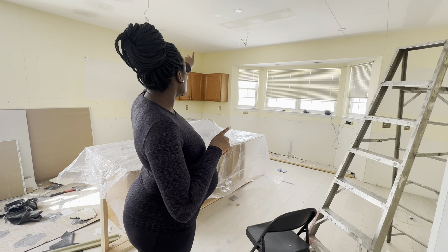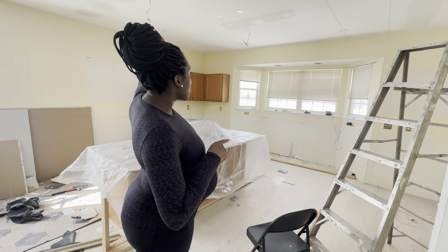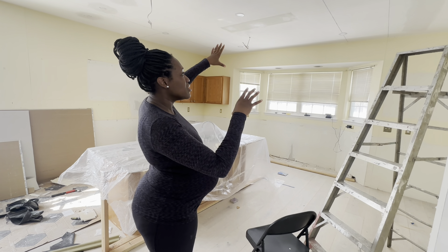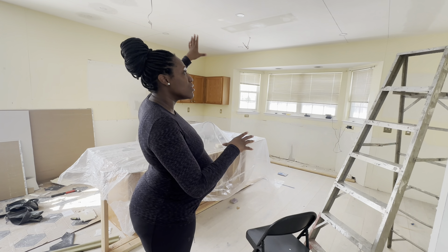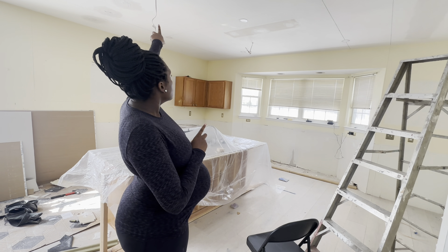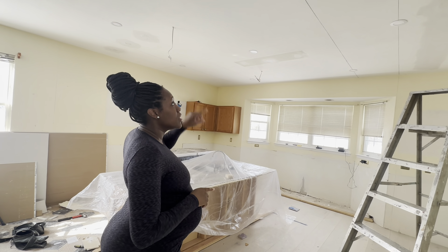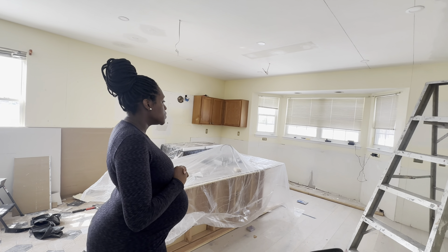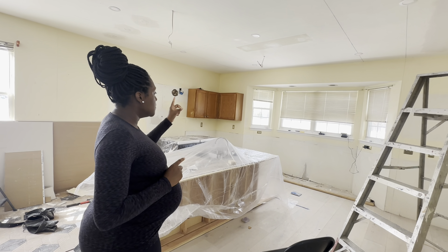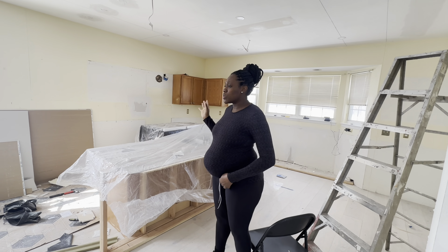They're in here finishing up the ceiling. We took out a long white fluorescent light — the generic light that comes with houses when they're built. We added some electrical and have pendant lighting, added some recessed lighting, and we still need to take out some cabinets. But this is just the beginning phases — I wanted to document where we are.